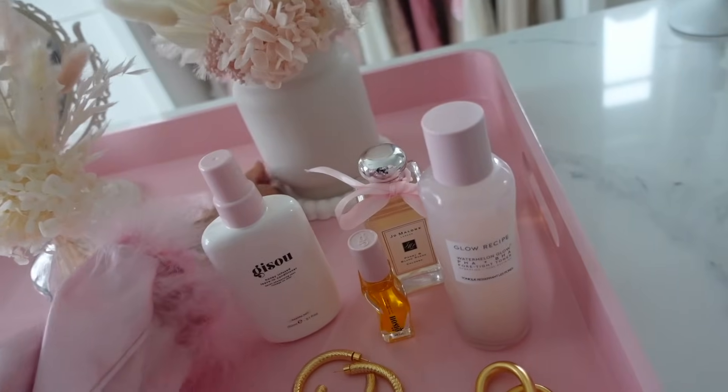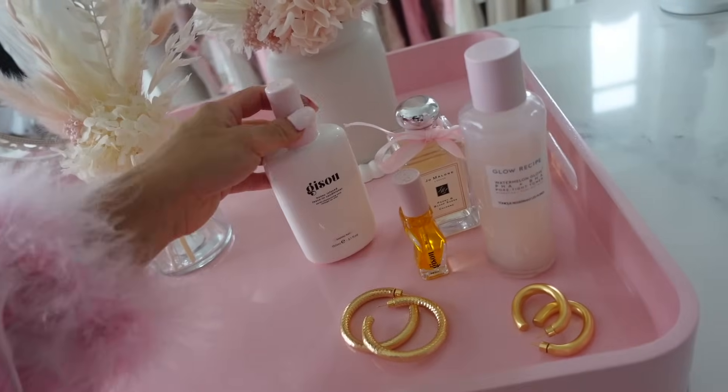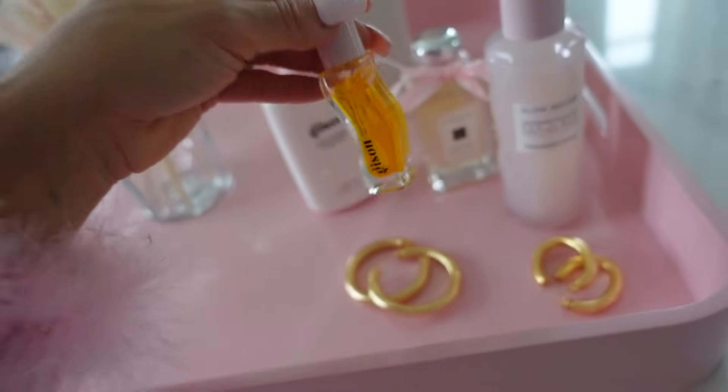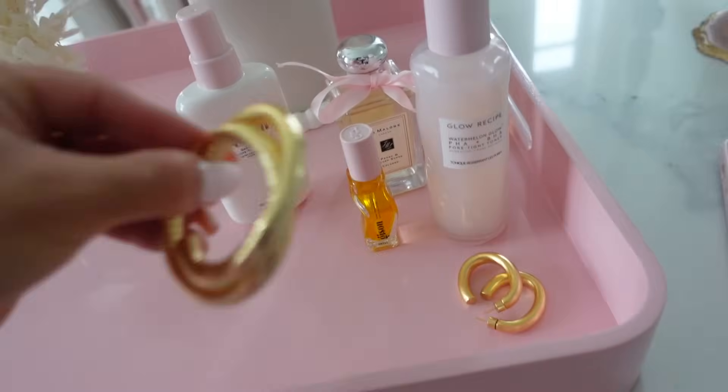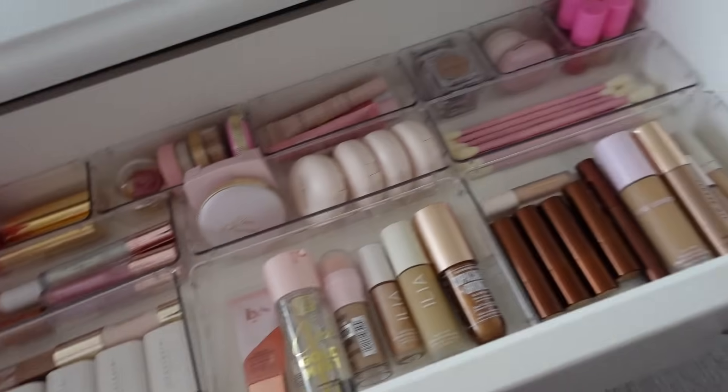I was just taking photos for like a weekend diaries post for Instagram. That's why stuff's everywhere, but I've got some of my main products out which I'm going to be packing with me. My perfect hoop earrings, which are my favorite. I'm just going to get ready really quickly.